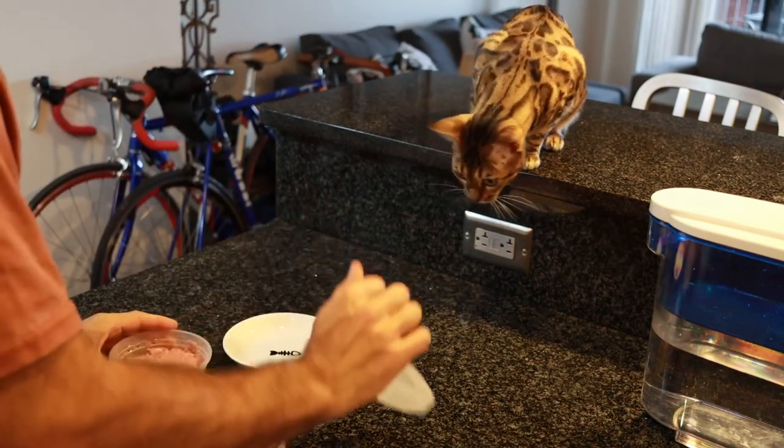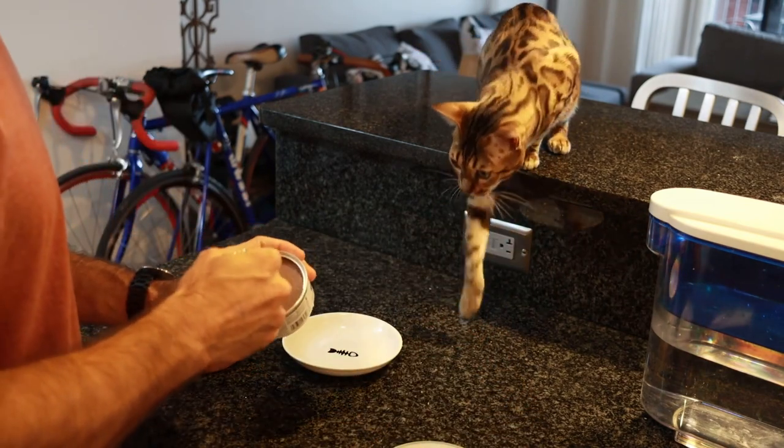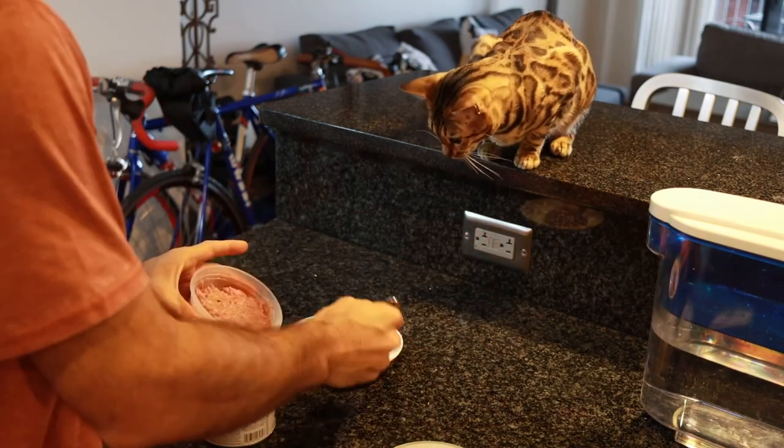Mia is doing great. Her stool is more consistent, it smells fine, she is extremely active and looking very healthy. So I'm most likely going to keep doing that and even increase the amount of raw I put in every meal.